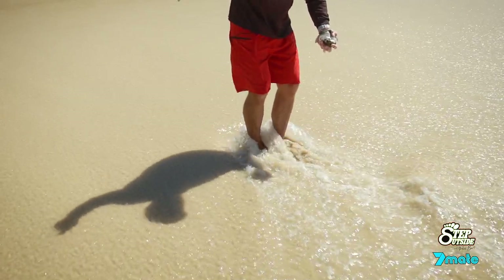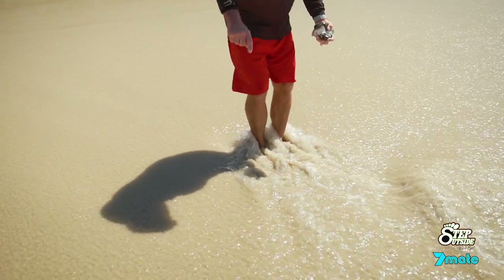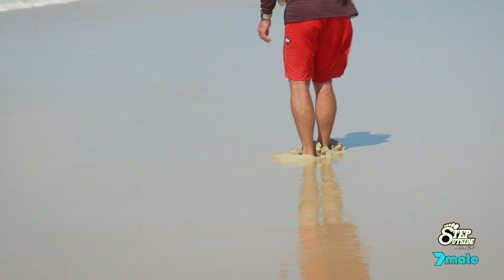Also look for shells washed up on the high tide mark — that's a good telltale sign. And also try looking for pippi birds. Besides having some fun, it kind of keeps you fit.